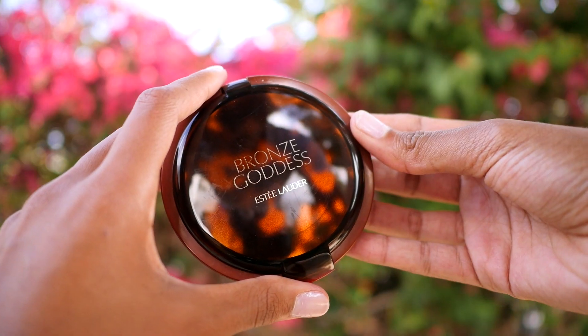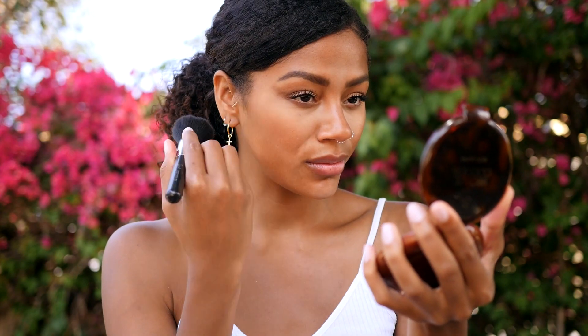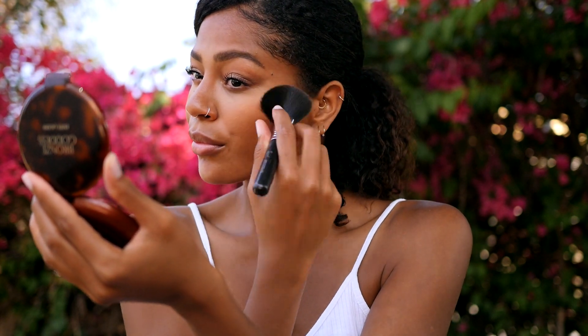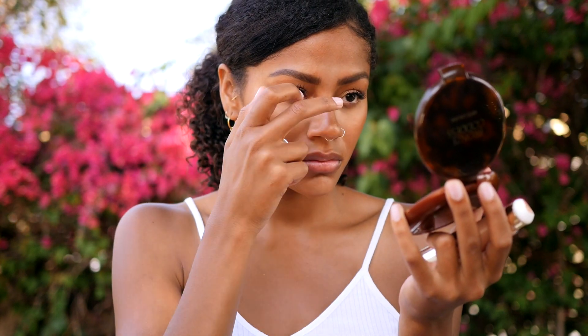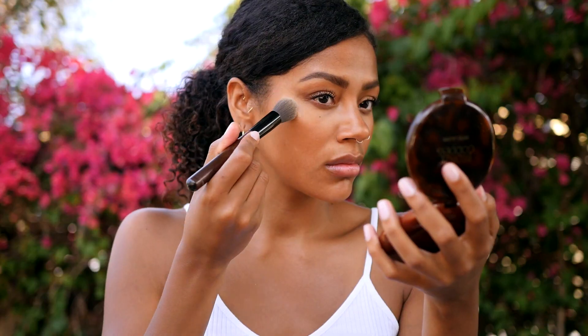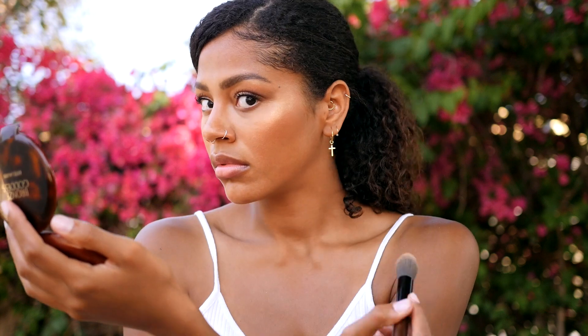I'm going to go back in with the Bronze Goddess Powder in a lighter shade, 03 Medium Deep, and use this as my blush-slash-bronzer. I'm so happy I've tried these now because they are definitely up there in my favorite bronzers. Then I'm taking the Estee Lauder Double Wear Highlighting Cushion Stick — it's such a natural, gorgeous golden highlight, not really shimmery or glittery. Then I'm going to intensify that a little bit with the Estee Lauder Bronze Goddess Highlighter. When I opened it, the packaging and the actual highlight itself are just beautiful — it's this golden shimmery bronzy thing of beauty.